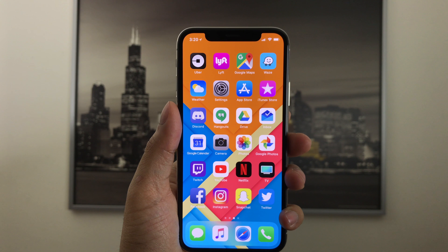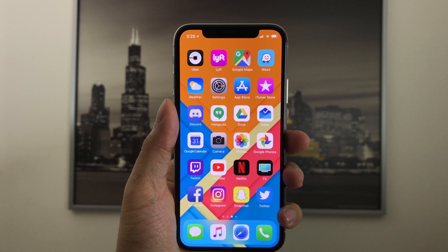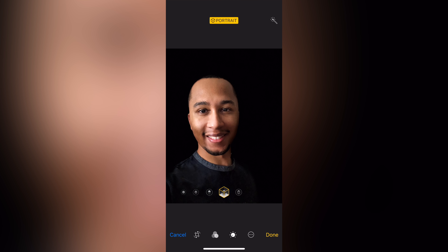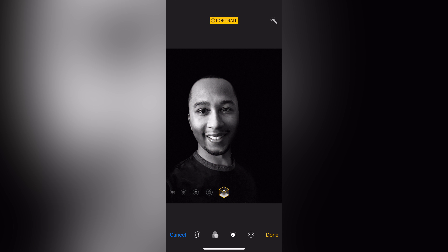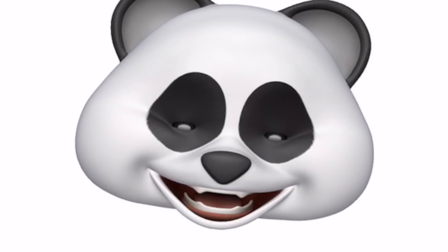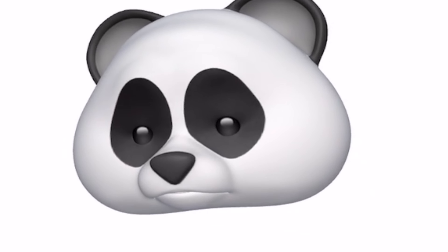The front camera is 7 megapixels with an f/2.2 aperture, allowing portrait mode selfies and supporting the new portrait lighting filters. From my experience, portrait mode on the front camera is just okay at best — it doesn't deal with edges well and the portrait lighting filters sometimes cut off part of the photo. You can record video at 1080p with auto HDR, and aside from occasionally overblowing the lighting, it performs really well. Animoji is a fun feature but the novelty wears off pretty fast.